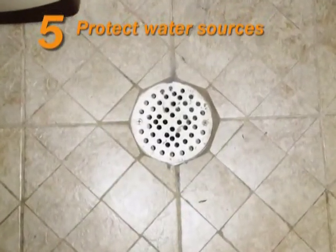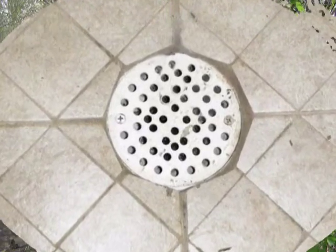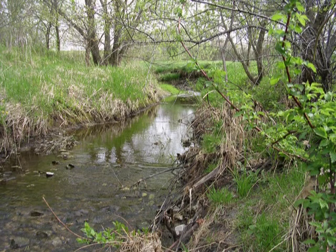Do not store pesticides in places where flooding is possible or in places where they might spill or leak into wells, drains, ground water, or surface water. That means do not store pesticides near ponds, lakes, or streams.